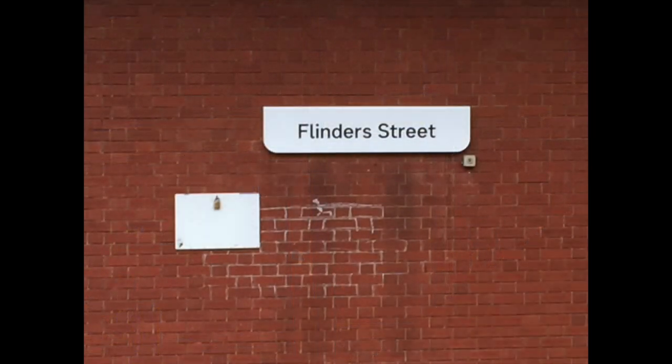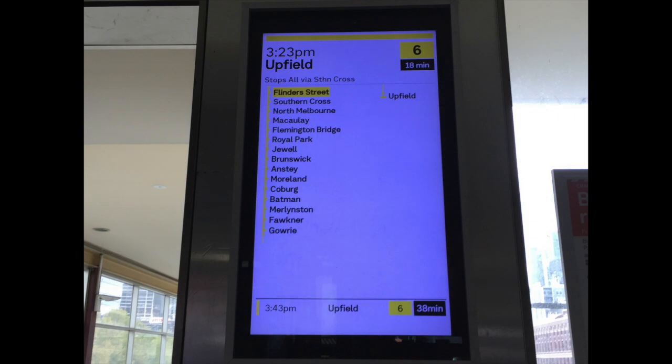Our next one is basically what the whole sign for Flinders Street looks like on the wall of the platform. The one at the station tells you the next service on that platform — as you can see it's an Upfield service — and on the platform Flinders Street has a yellow box around it and it has all the stations listed.